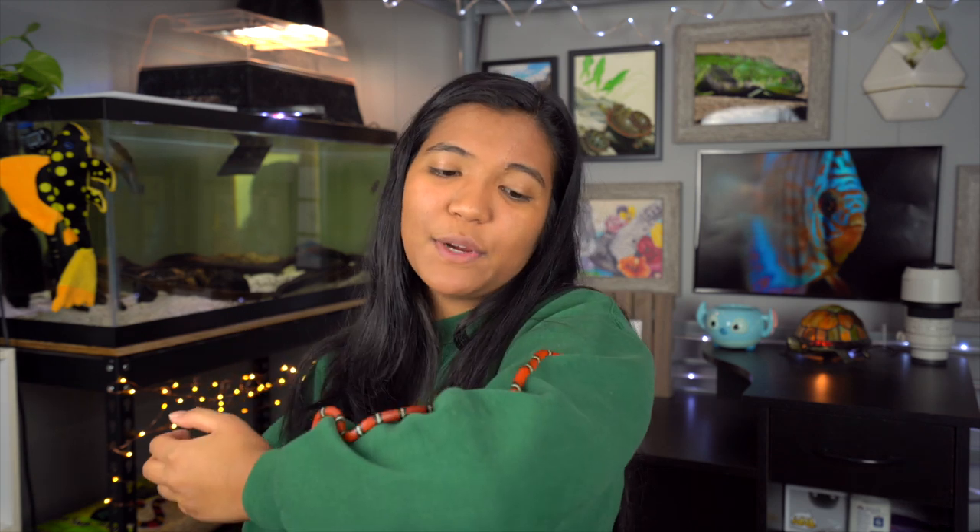She also looks just like the Gucci snake, which is pretty cool. I'm very pleased because she has not musked once. Yes, she's flighty when I first try to grab her out of her enclosure, but she has not musked — aka pooped on me — whatsoever, which is super cool. It has just been a great first-time experience with this snake.